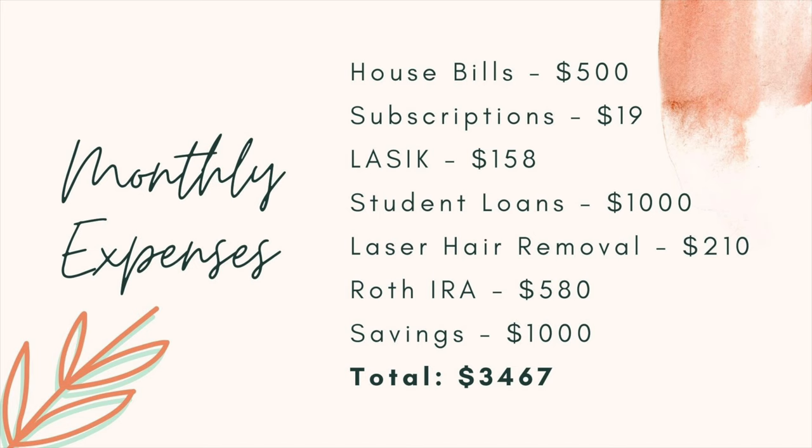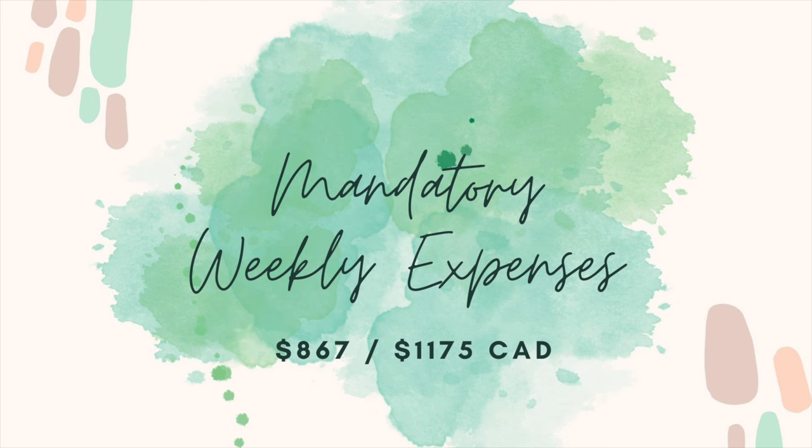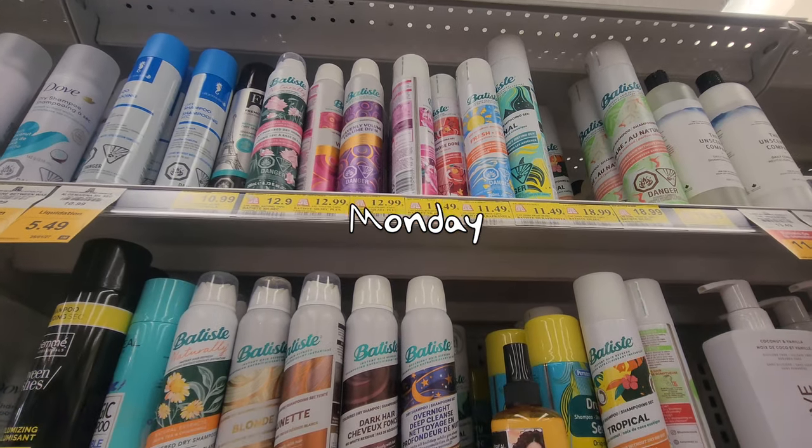Without further ado, here is a monthly breakdown of all my mandatory expenses — bills, subscriptions, and student loans. This comes to a grand total of $867 US dollars per month, or $1,175 Canadian.